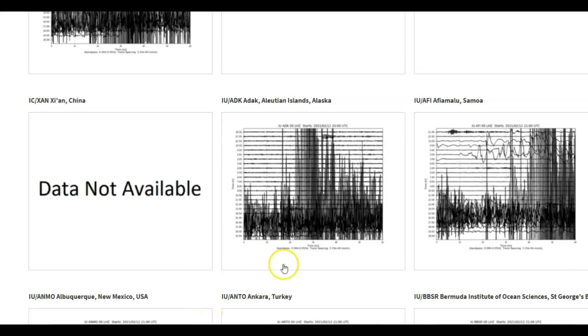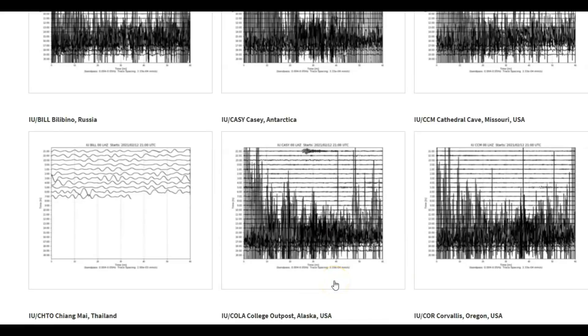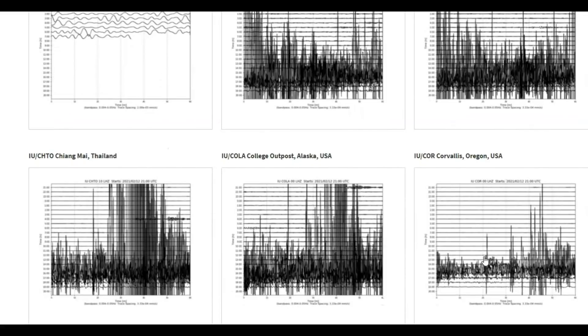You really cannot go by how strong the earthquake is at any given monitor. Like I said, it depends on what these monitors are set at — what the microvolts are. Down here we've got New Mexico, another one from Turkey, Antarctica, Missouri, Thailand, Alaska, Oregon.